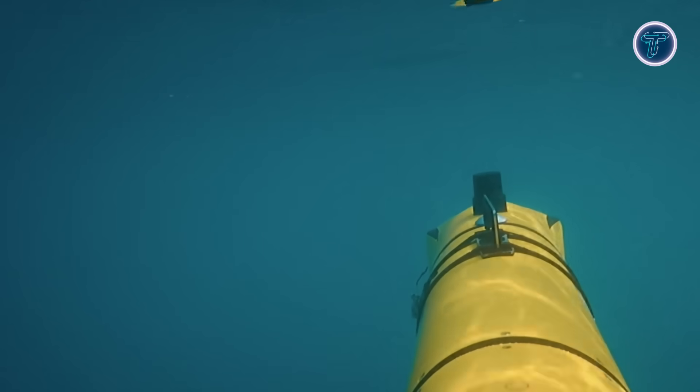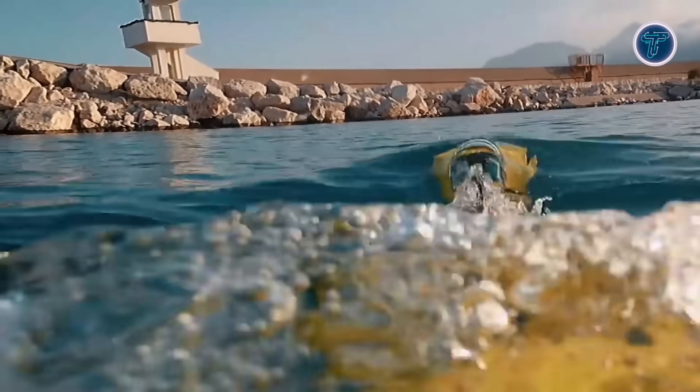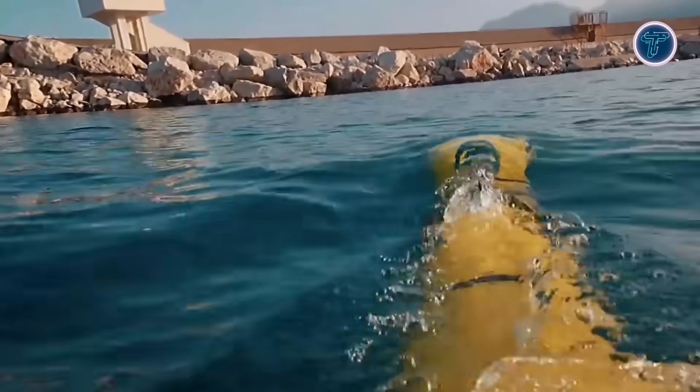It also serves civilian uses such as pipeline inspection, marine research, and search and rescue operations. Combining autonomy, versatility, and reliability, it offers a modern solution for underwater missions.